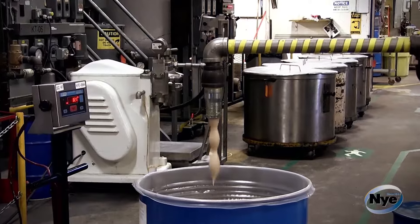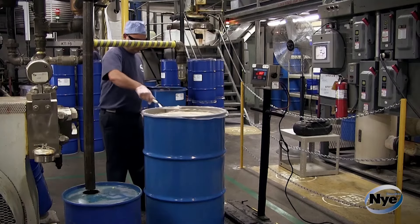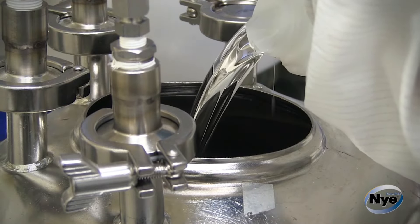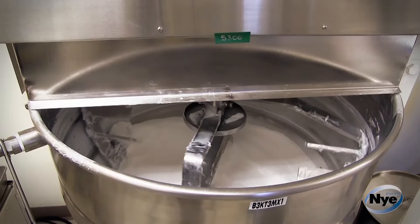Here at Knight, we have multiple manufacturing facilities: a general manufacturing facility, a unifloor manufacturing facility, damping, and a clean room facility. Within our general manufacturing facility, we manufacture a lot of automotive greases. Our clean room facilities manufacture ultra-filtered grease, which are in high demand by our semiconductor and aerospace industries.